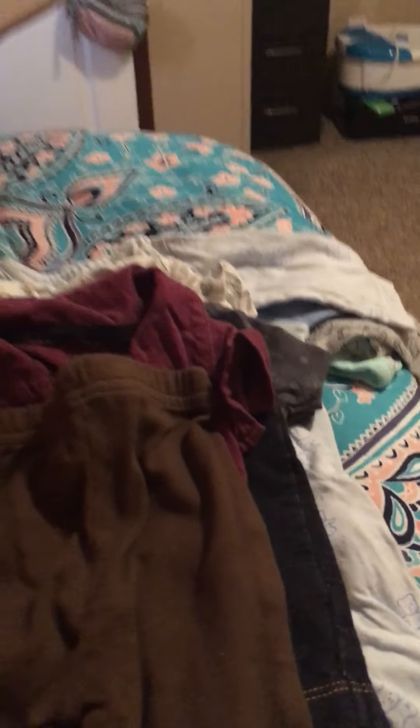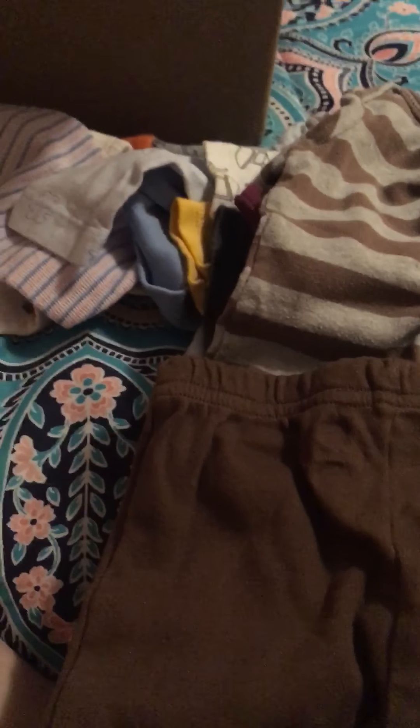These little pants and then this little top to go with them. And then these pants and this shirt.